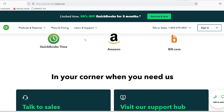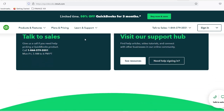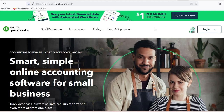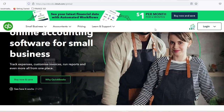Number 2: QuickBooks Desktop — preferred by larger established shops. It's a one-time purchase with more advanced reporting, enhanced customization, and is better for shops with complex accounting needs. Number 3: QuickBooks Enterprise — designed for multi-location repair shops, offering advanced inventory tracking, comprehensive reporting, custom user permissions, and advanced pricing.